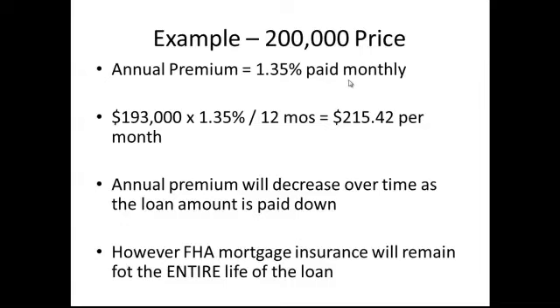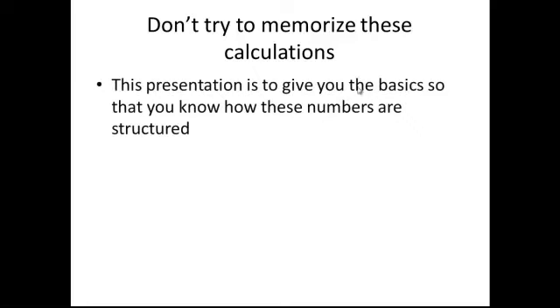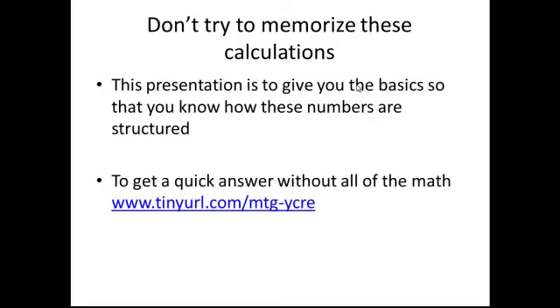So here's the point — don't try to memorize these calculations. This presentation is to show you the basics. So if your customer asks how much is mortgage insurance, FHA is going to have upfront of 1.75% and monthly of 1.35%. And when they ask how much that actually is, the real easy thing to do instead of trying to do all this math is just use our mortgage calculator.